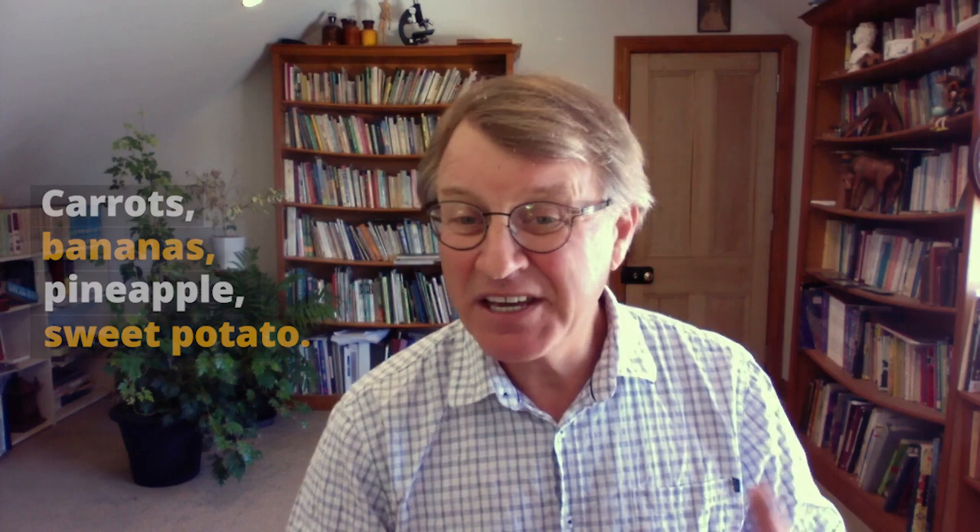The contentious foods as the gut improves: carrots for some people, bananas, pineapple, sweet potato — which is probably in my top five, I love sweet potato. And the other thing to be careful of is sourdough. Some people have no problem with sourdough.